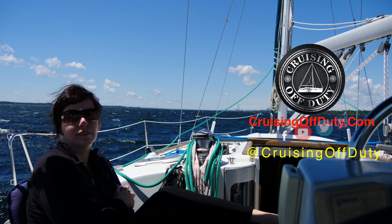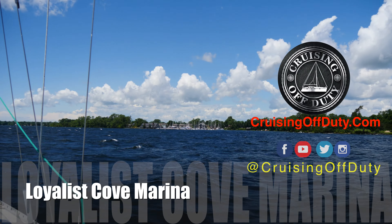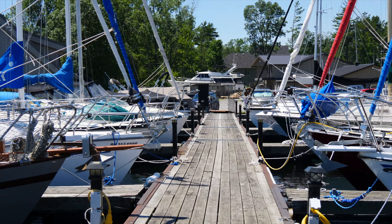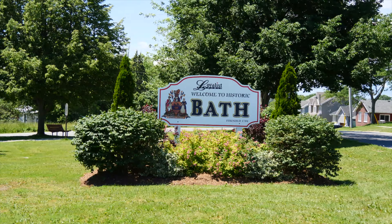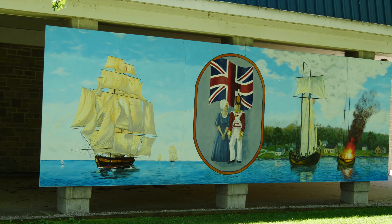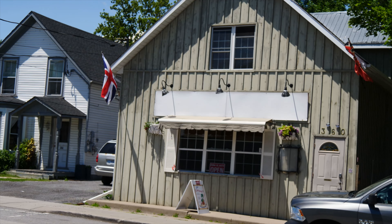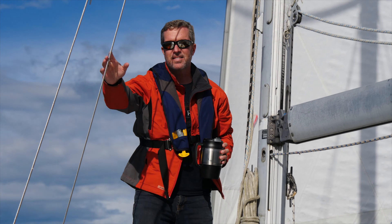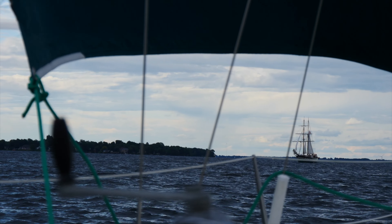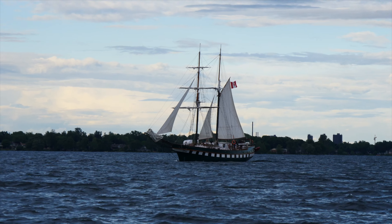Hello and welcome to another episode of Cruising Off Duty. In the last episode we went from Treasure Island to Loyalist Cove. In this episode we're going to show you around Loyalist Cove Marina, then go into the town of Bath. After walking around town you realize why it's called Loyalist Cove — there's British flags and murals all over the place. We'll finish the episode with an awesome sail downwind back to Treasure Island on the east side of Kingston.